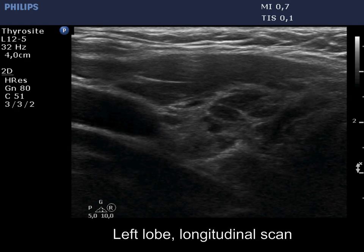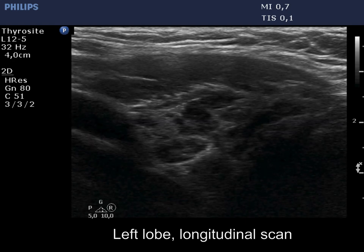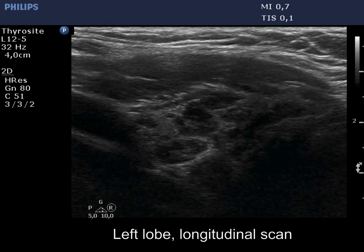The left lobe has a similar appearance. Except for the largest lesion in the right lobe, none of the lesions correspond to pathological nodules.